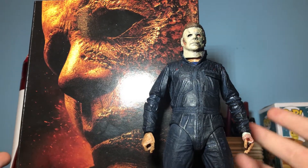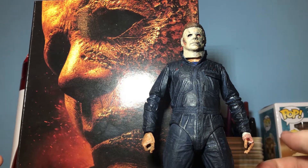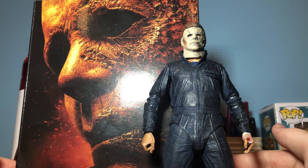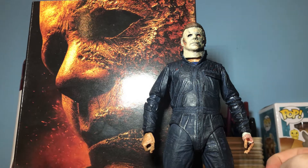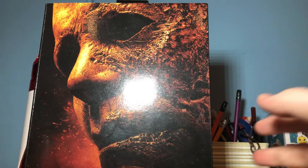Now we will be reviewing this ultimate figure. I think it's great — it's an awesome figure that comes with a ton of accessories, almost as much as the Halloween 2018 figure. I'm really glad to go over it. I'll get into the clue very shortly. First we'll go over the box, the figure, and then the accessories, so please stay tuned and I hope you all enjoy this video.